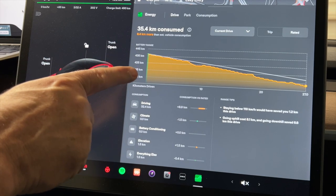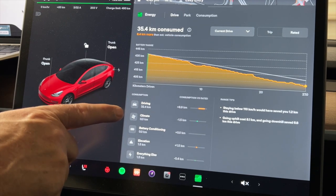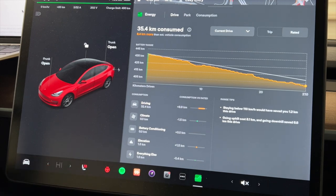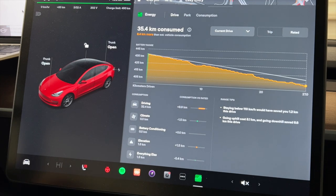It shows the green part as a little sliver if you're efficient, and orange if you're not. It breaks down the different consumptions: driving, climate, battery conditioning, elevation, and everything else like stereo and phone chargers. Over to the right it shows tips. In this drive, it suggested I stay below 110 kilometers per hour and I would have saved 1.2 kilometers.